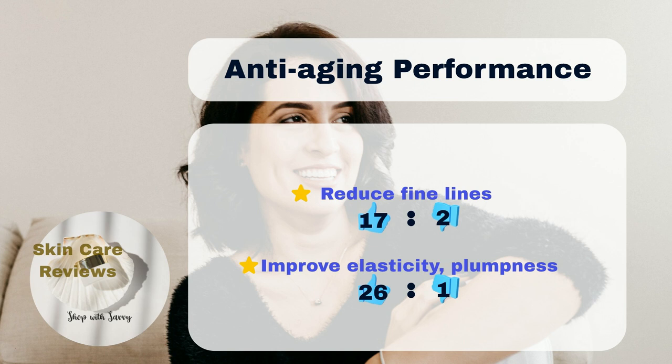This cream is also good at reducing fine lines, with 17% saying it works and only 2% saying it doesn't. Many more users — 26% to be exact — feel that it makes their skin texture better.